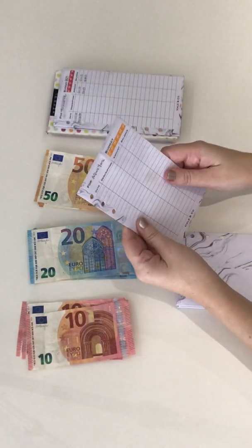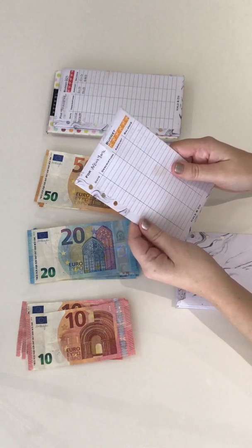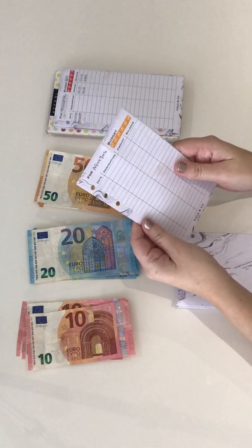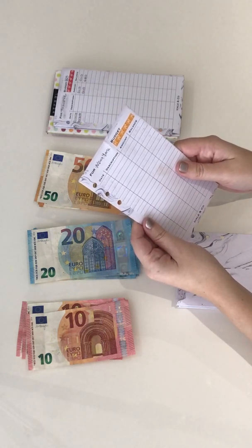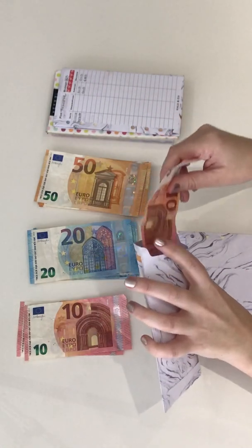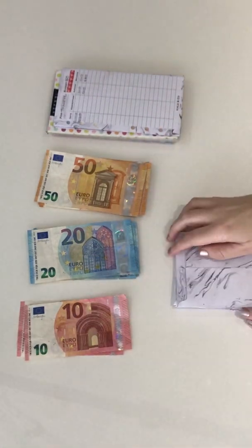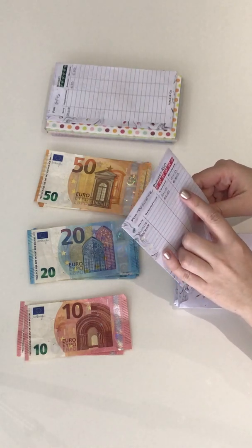Next is New York. I was incredibly lucky for Christmas and got gifted a trip to New York, which should cover the flights and the hotel. I wanted to start saving for spending money, so I'm putting 10 euro in this month. I'm not going until the end of next year, so I don't need to put too much in there at the moment.